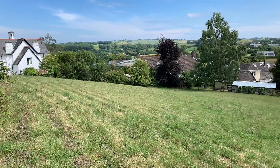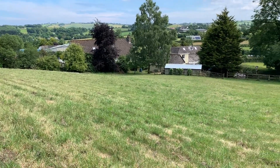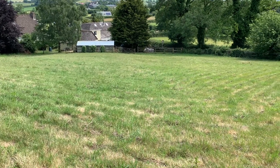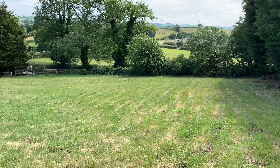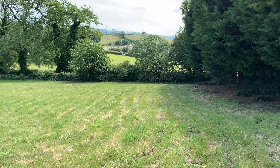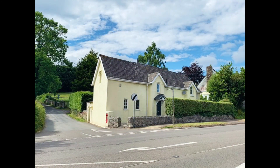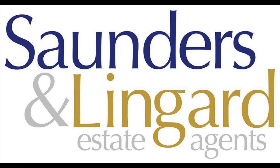From the top of the paddock, extensive and far-reaching views are enjoyed across the neighbouring and surrounding countryside. A truly wonderful property. Thank you for watching — for more information please give us a call.